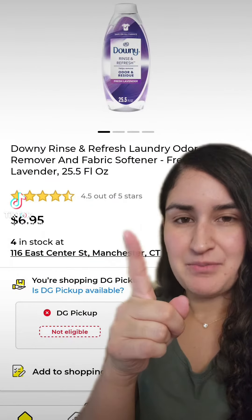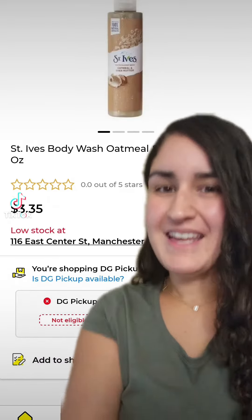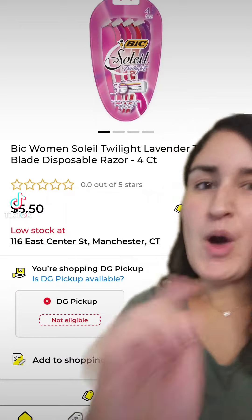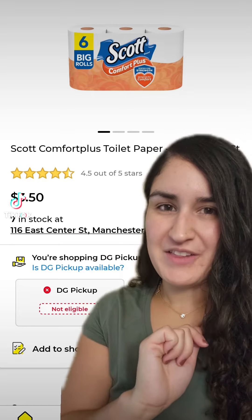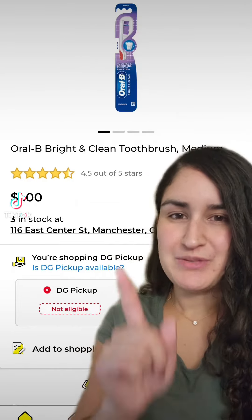Pick up a Downy Rinse priced at $6.95, Gain Detergent for $5.50, St. Ives Body Wash for $3.35, BIC Razors for $5.50, one Scott Bath Tissue six-count for $3.50, and two Oral-B Toothbrushes priced at $1.